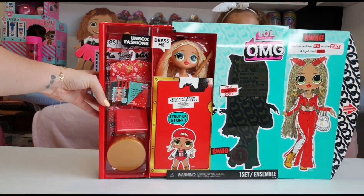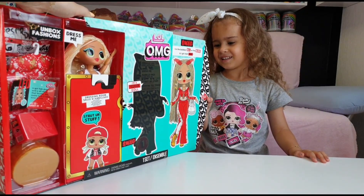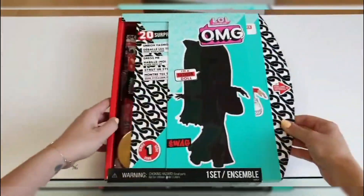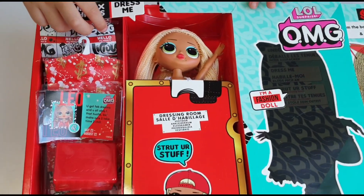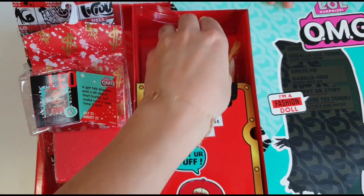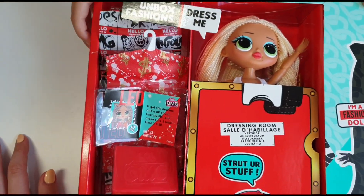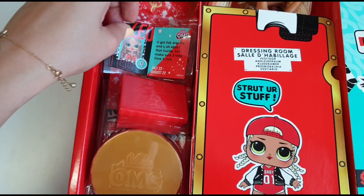Tanya managed to unbox her and she is smiling, so that means she likes it. She is so cool! Wow, she has a big head for a Barbie, and she is a Leo, just like daddy.